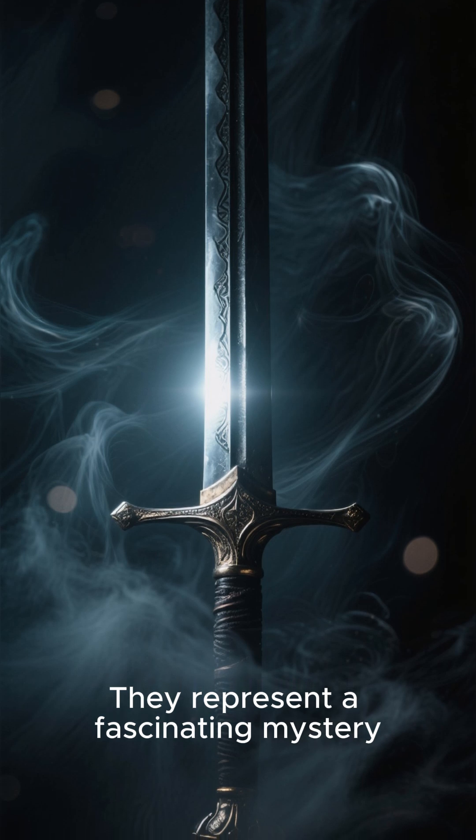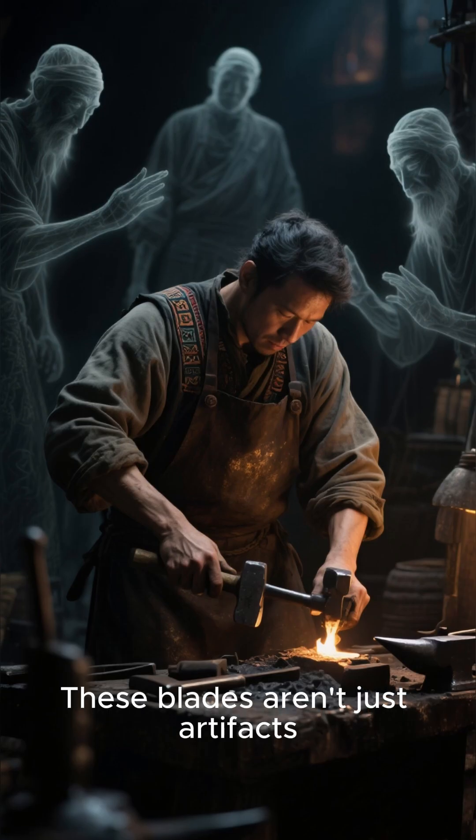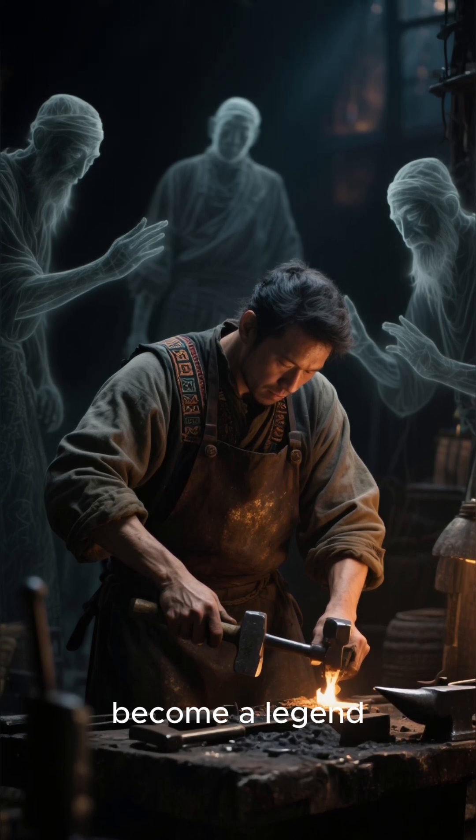They represent a fascinating mystery, a piece of ancient technology that defies its time. These blades aren't just artifacts — they're a testament to the lost arts of master craftsmen who created a weapon that would become a legend.